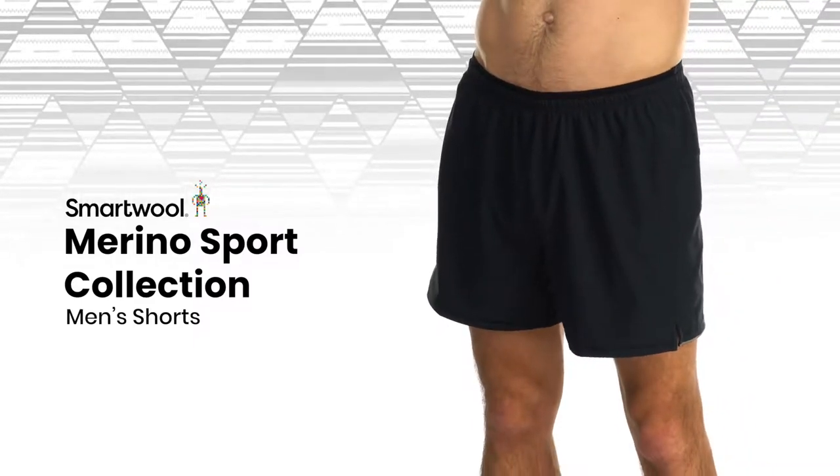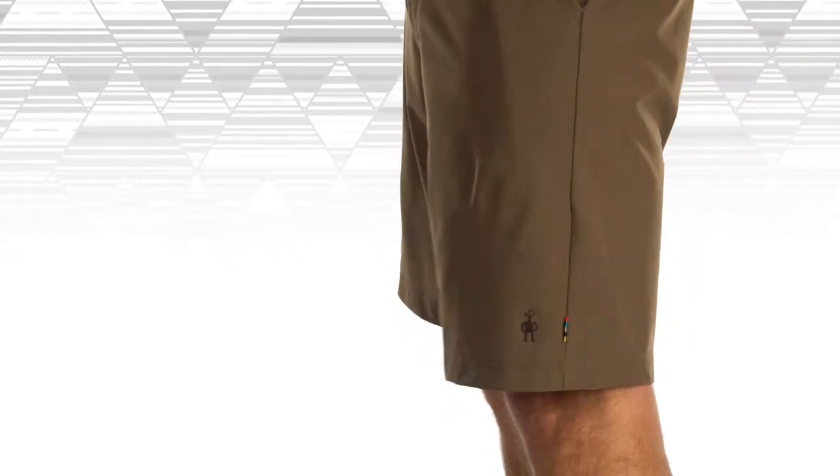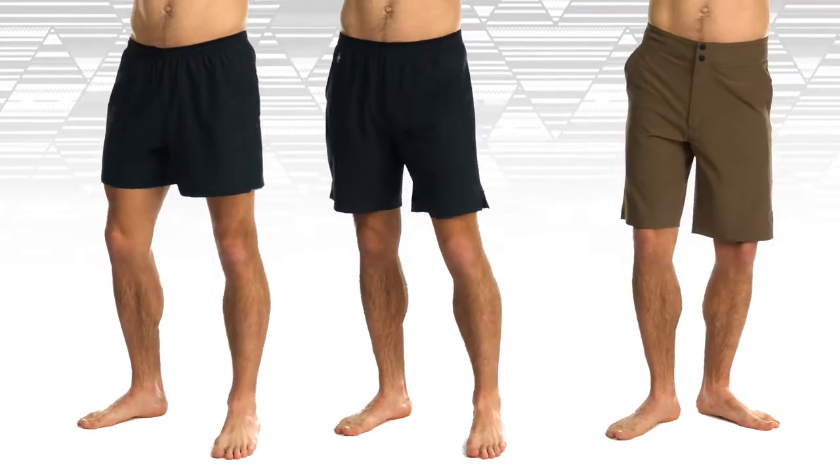Lightweight and ultra comfortable, these shorts are built to move as fast as you do. These technical DWR-coated, stretch-woven shorts are available in 5, 8, or 10-inch inseams.